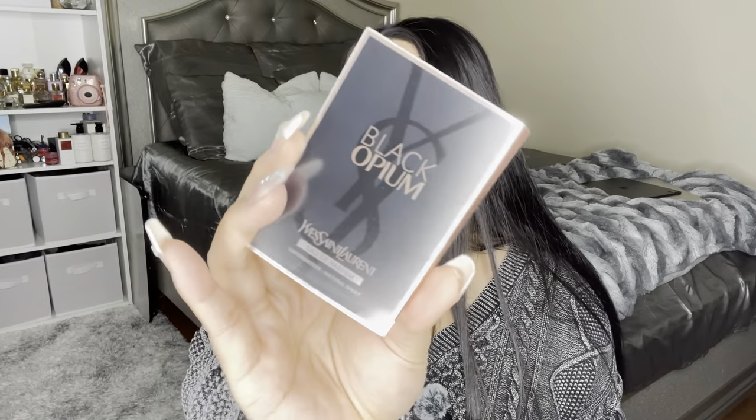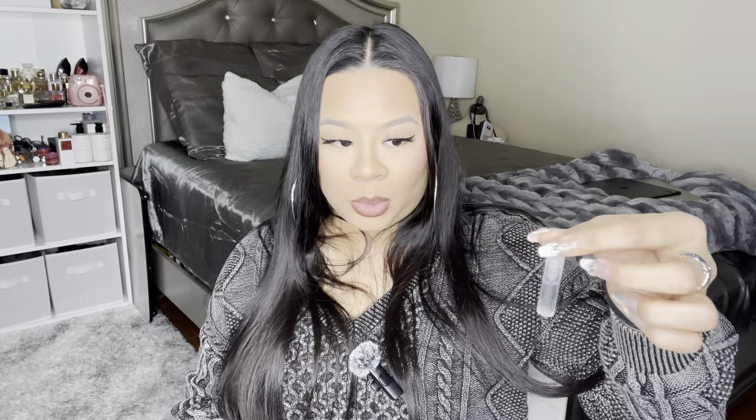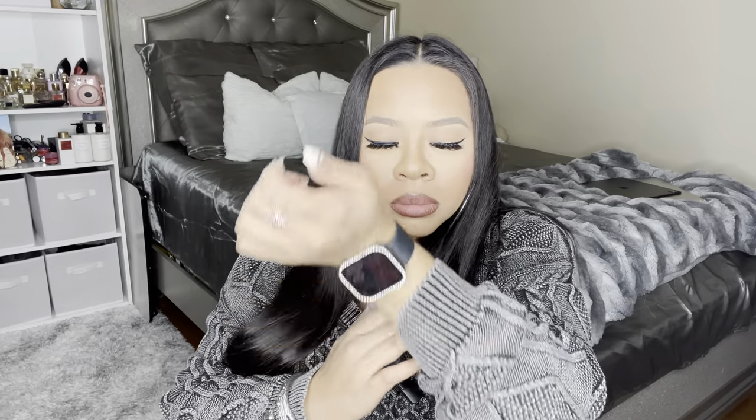I also got two samples: the YSL Black Opium — I don't have this fragrance but it smells amazing. And then I have the Replica Maison Margiela Beach Walk. My friend said this was a good one. I smelled it at Nordstrom and I didn't really like it, but I want to see how it reacts with my body chemistry on my skin. After spraying it — yeah, I still don't know if I like this smell.